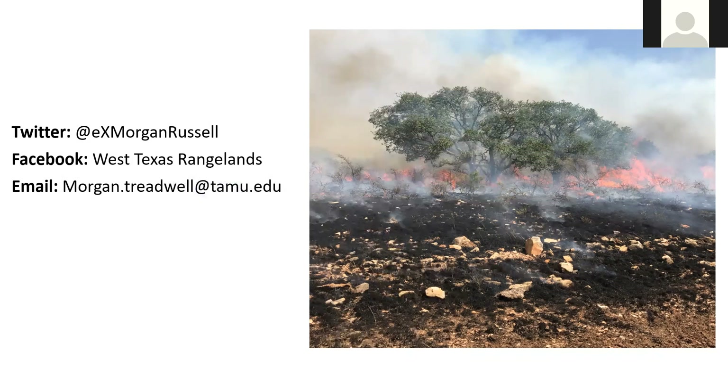I didn't notice any questions — Lori, by chance, did you see any? Seeing none, just a reminder that this recording will be up on our YouTube channel — that's GP Fire Science — and on our website, gpfirescience.org. Thanks again to Morgan for a great presentation. I think it's going to get a lot of use when we get it posted. Thanks again and everybody have a great day.